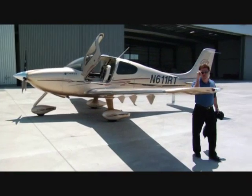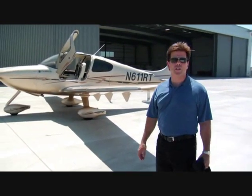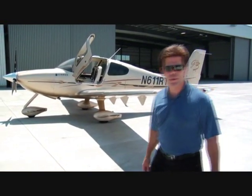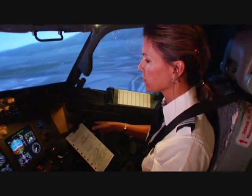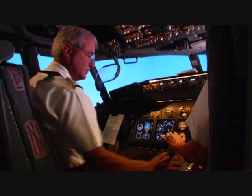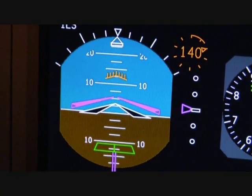Today, by special invitation from the FAA, we're going to experience a behind-the-scenes look at air traffic control, explore how pilots and controllers can work together more efficiently and effectively, and examine real-world consequences when breakdowns in communication and lapses in situational awareness occur.